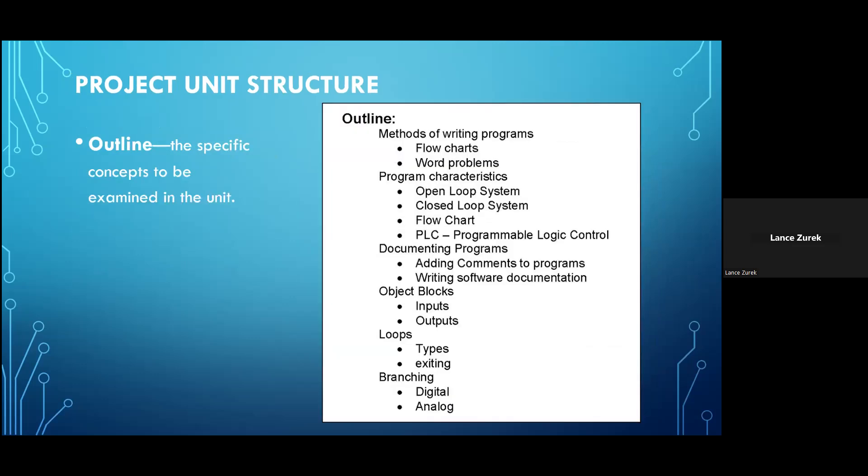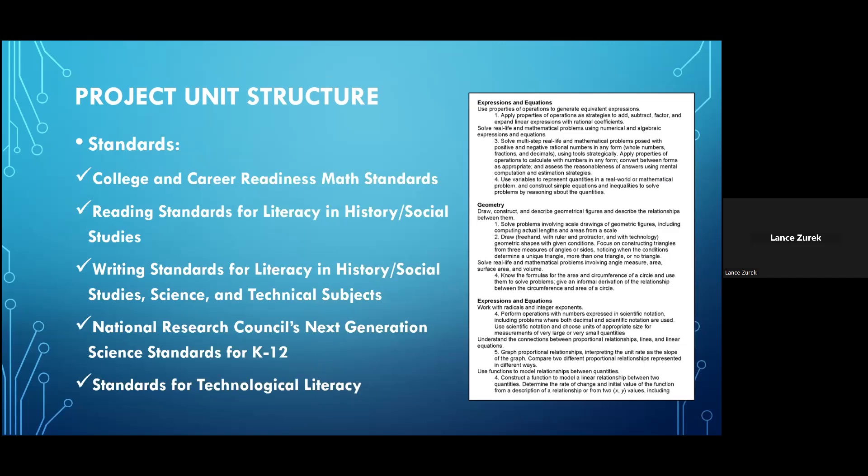The outline section drills down more specifically to what's going to be addressed in the unit. For example, from a unit on programming, we touch on areas such as the methods for writing programs — including flowcharts and word problems — program characteristics such as whether a program is open or closed loop, and branching: digital, analog, subprograms, and so on. The standards section focuses on the specific academic standards to be addressed, including the college and career readiness math standards, reading standards for literacy and history and social studies, writing standards for technical subjects, the National Research Council's next generation science standards for grades K-12, and the standards for technological literacy.